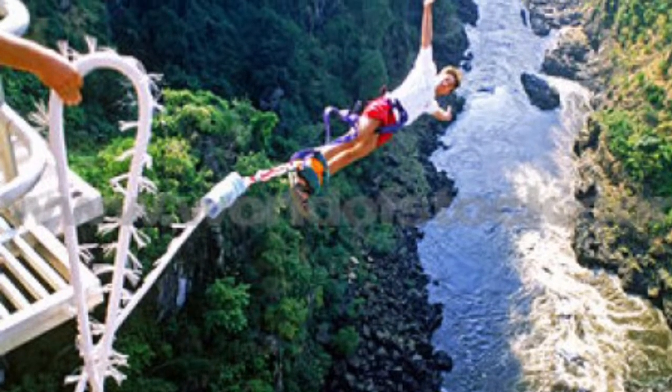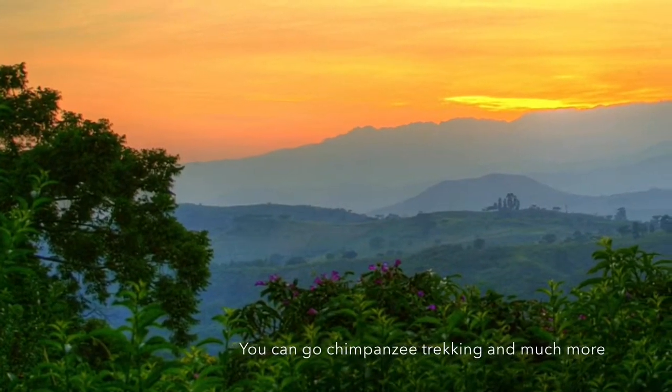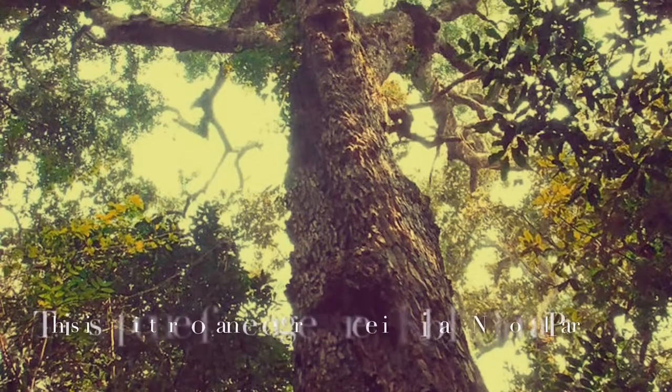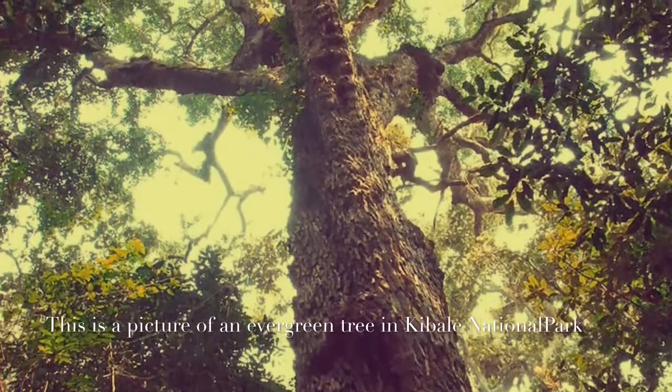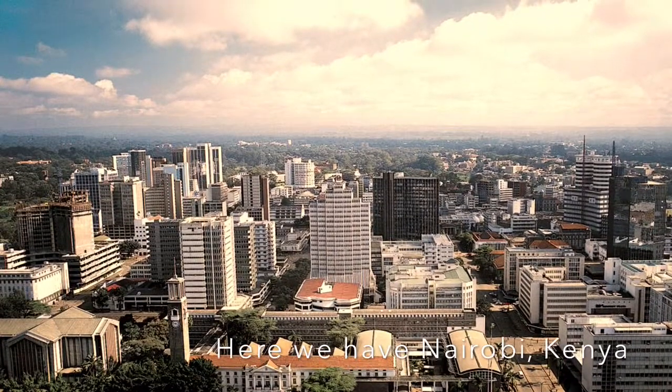Did you know that Cabela National Park preserves evergreen rainforests and is one of the last remaining places to have both lowland and montane forests? Nairobi has a large impact on the Republic of Kenya — Nairobi's poverty means major food shortages and a lack of basic resources.